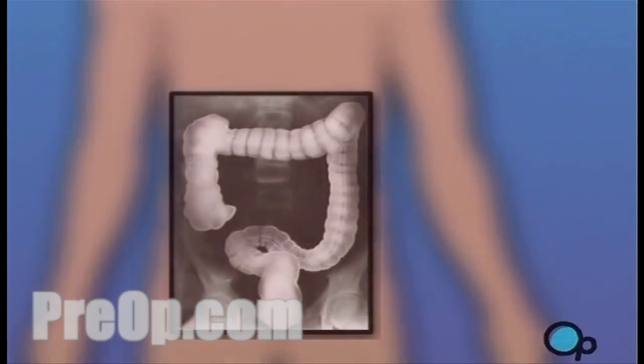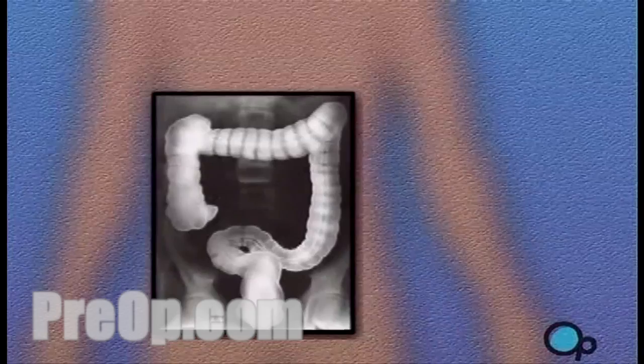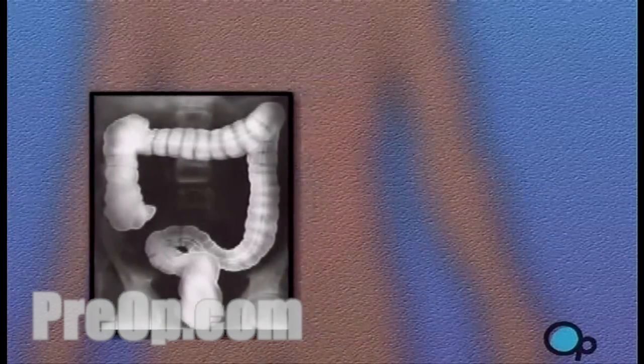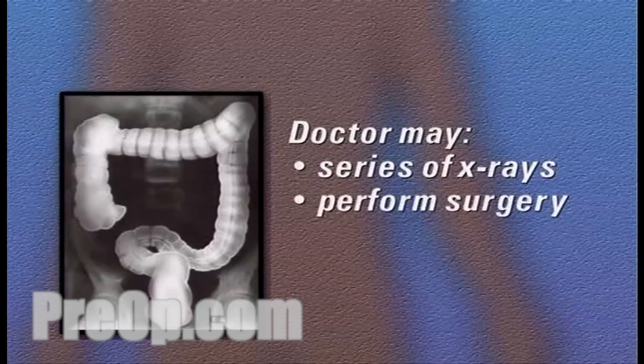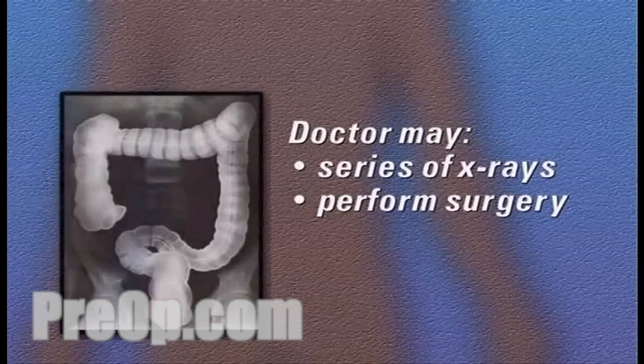In some cases, the shape of the colon makes it impossible to pass the endoscope as far into the body as the doctor would like. Your doctor may decide to take a series of x-rays or even to perform surgery in order to inspect the hidden area.